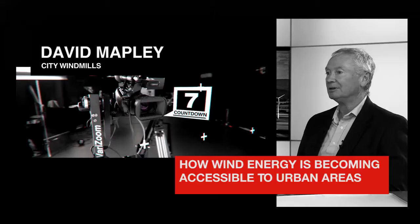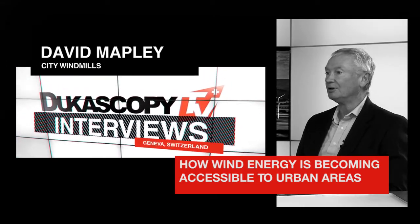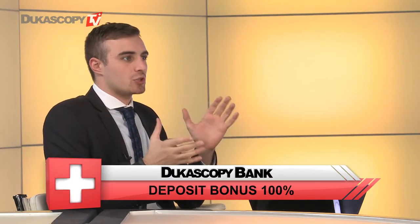It's a lot more economically viable to look for smaller turbines on the rooftops of buildings as opposed to the larger turbine generators you see dotting the landscape. So David, how is wind energy becoming more accessible to urban areas?